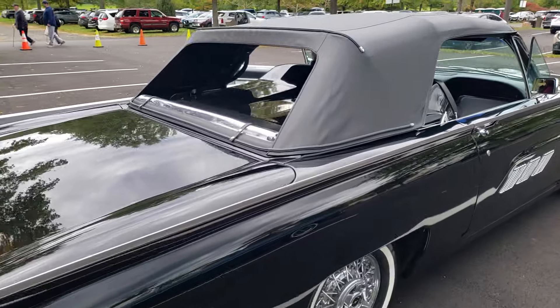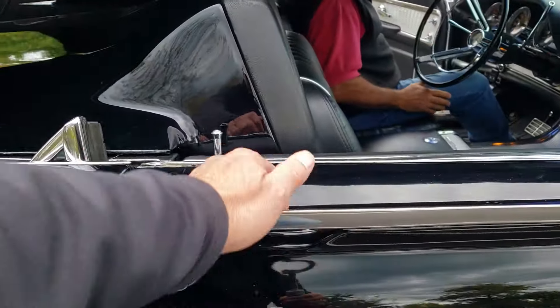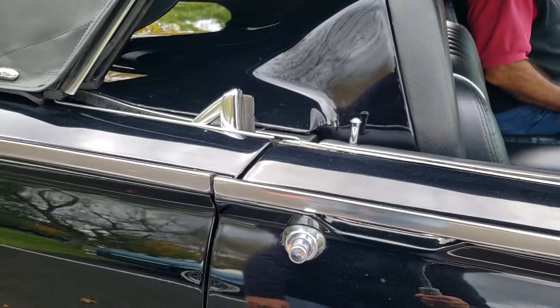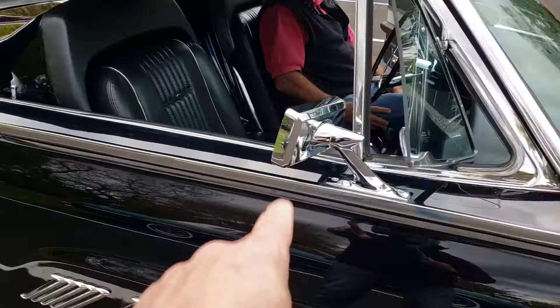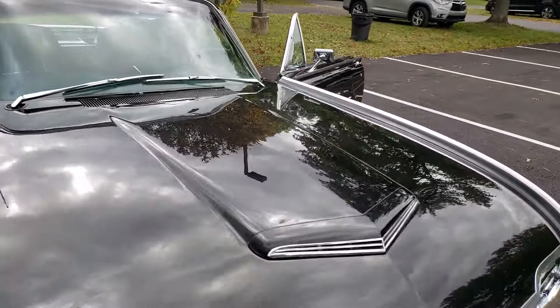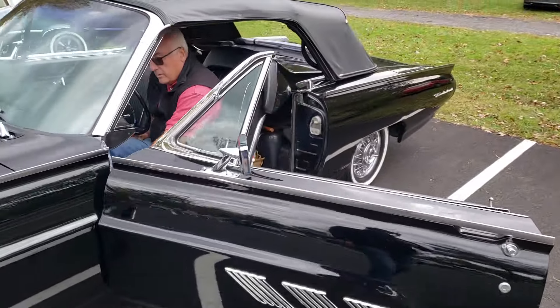Another feature I always liked about these birds: the trim is worked into the door handle, so you just grab the molding and open the door — it's very well thought out. It's got dual side mirrors on both sides. Let me see if Pat will work the top for us.